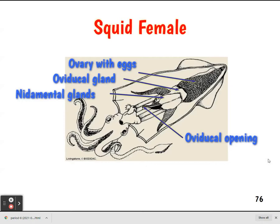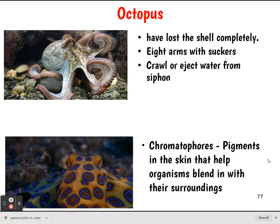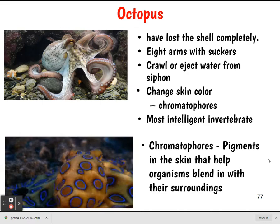Now looking at the octopus: they don't have a shell at all. They have eight arms with suckers. They crawl or can eject water from a siphon to move. They can change their skin color using chromatophores — you can see the chromatophores changing color in the image. They are very intelligent invertebrates.